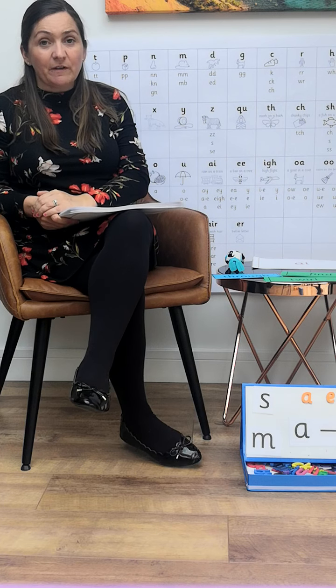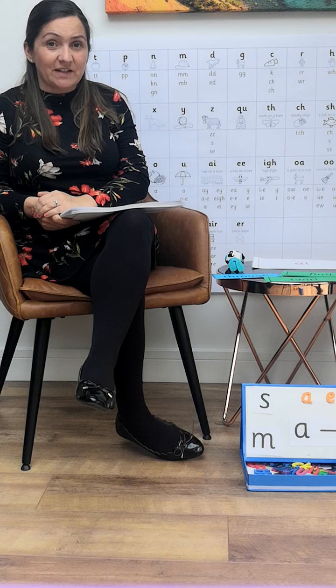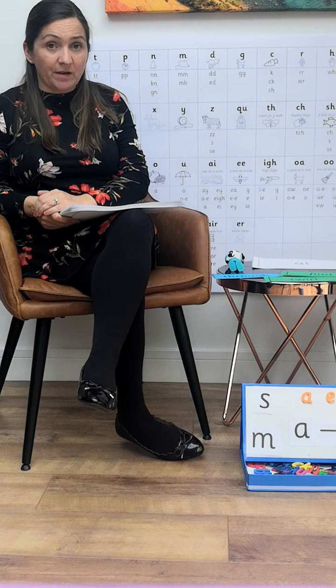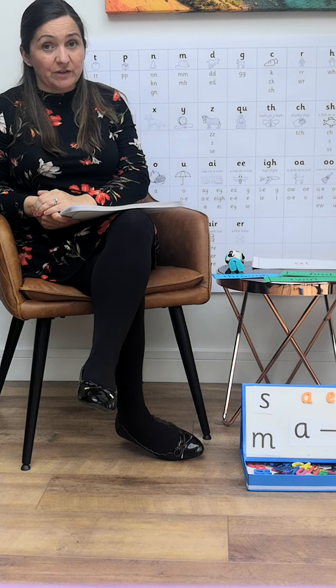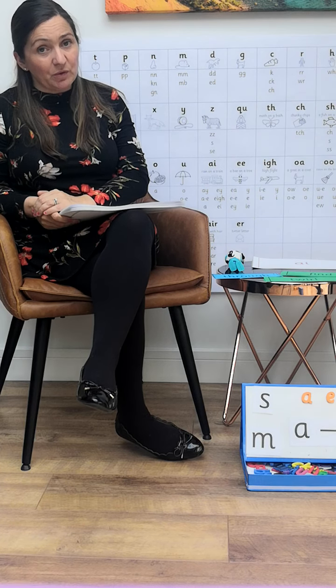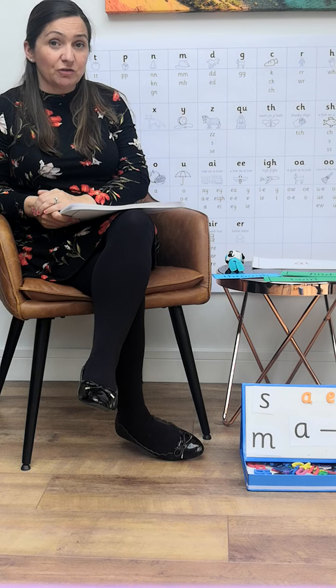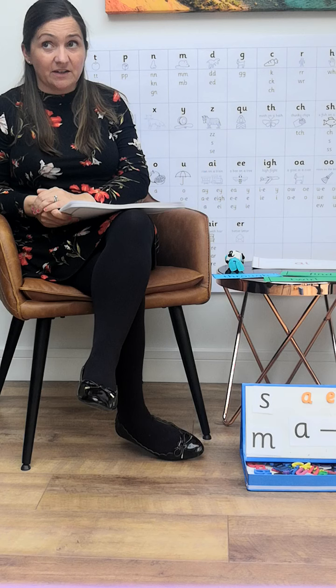Hi everybody, welcome to our Phase 5 Letters and Sounds video. Phase 5 is the final phase in our Letters and Sounds program, which starts at Phase 1 in nursery and reads right through to Phase 5. We would hope that all children have mastered Phase 5 by the end of Year 1, but there are still children that will need support with this in Year 2.